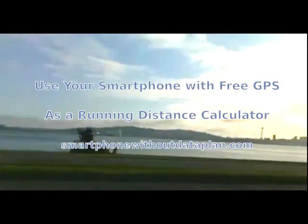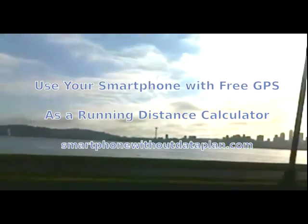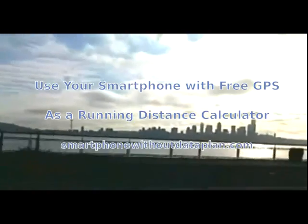Thank you for viewing the online tutorial about using GPS on your smartphone, with no data plan required. Please check out the SmartphoneWithoutDataPlan.com website for more tips about using smartphone features such as GPS, email, and mapping, without paying for an expensive data plan.